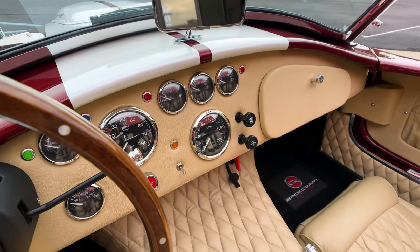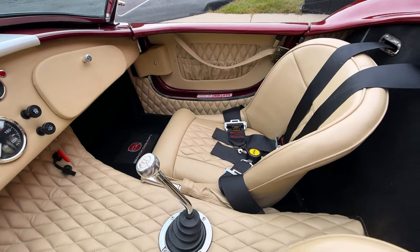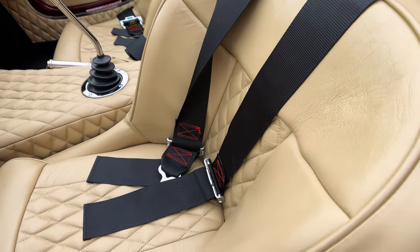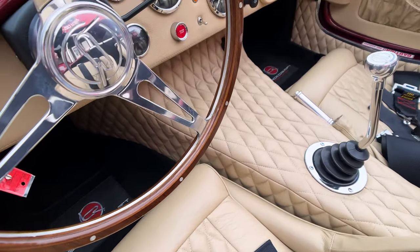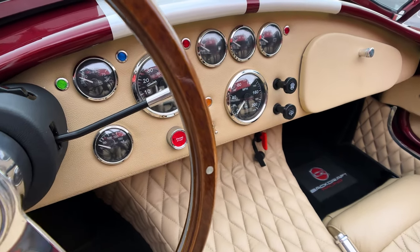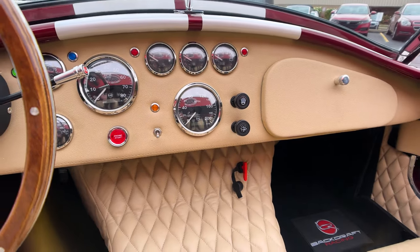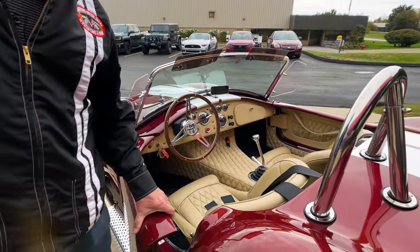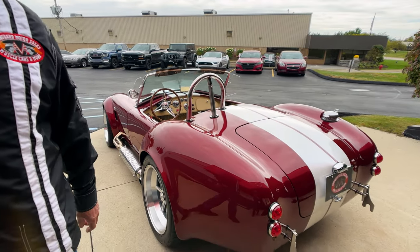I say it in just about every video I do on one of these — these are one of my favorite cars to hop in and have some fun in. Whenever we're going to a show, anything we're going to, I'm wanting to drive a Cobra because they are just a blast to get out on the road. And you want to talk about attention getters? Everybody knows what these Cobras are, so everybody wants to come up to you and talk about them. Just absolutely super, super cool cars.